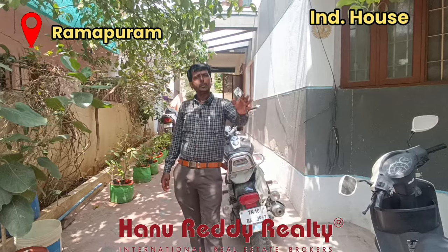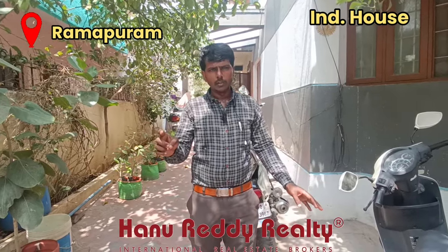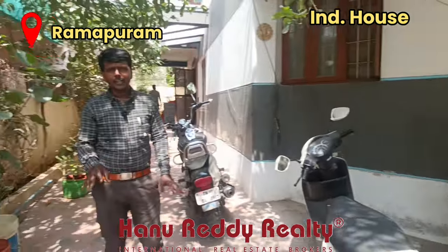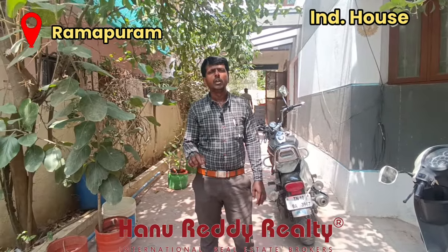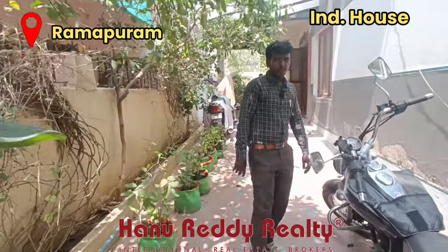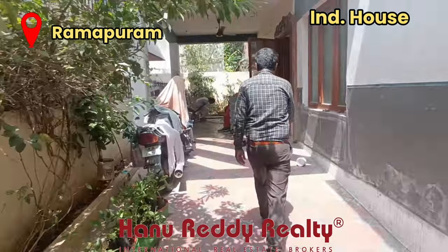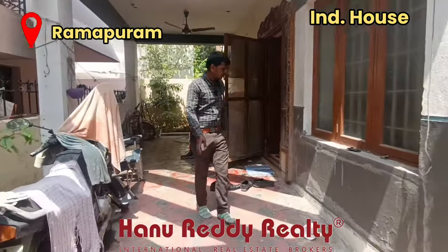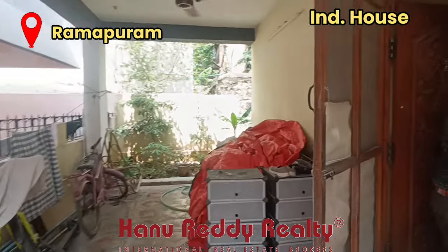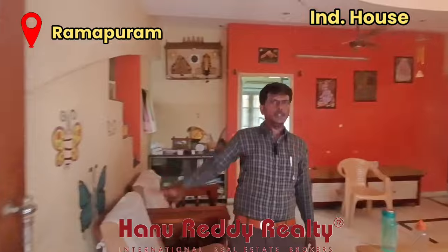This is a 38-foot frontage road, and a great frontage with a 16-foot road. Car parking has very ample space. The land area is around 2098 square feet, with 2450 square feet built-up area. We have parking on the ground and parking on the front.